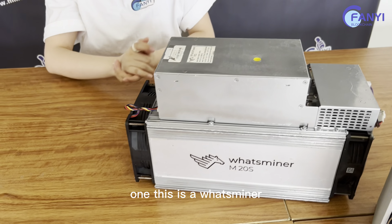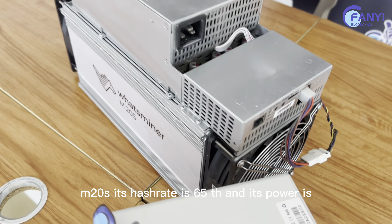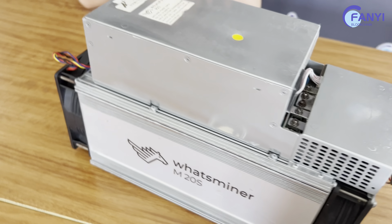This is a Westbender M20s. Its hatch rate is 5th and its power is 360.